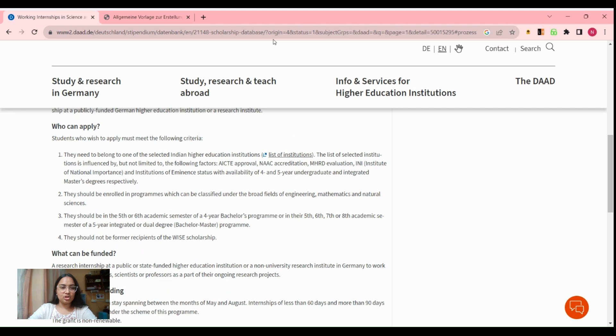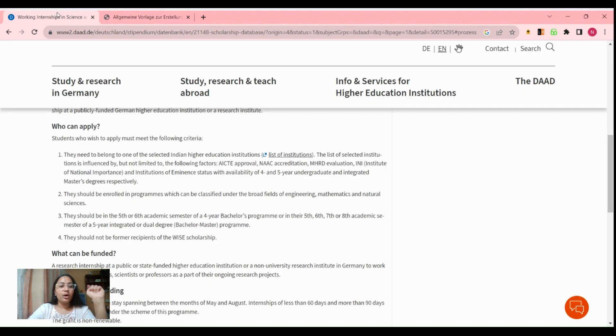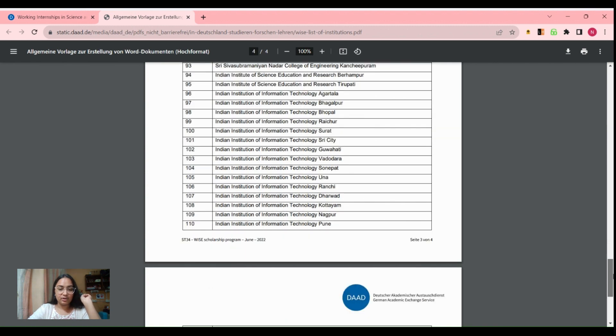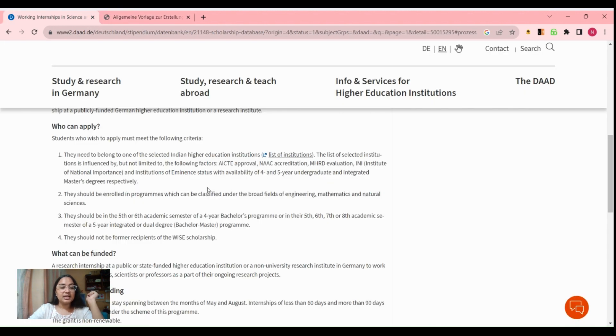I've given the link of this research internship in the description — you can check it out. Let's first start with the eligibility criteria. The most important eligibility criteria is that the student who wants to apply should make sure that their university is present in the provided list. They have given a list of universities whose students are eligible to apply for this program, and if your university is not in this list then unfortunately you cannot apply.